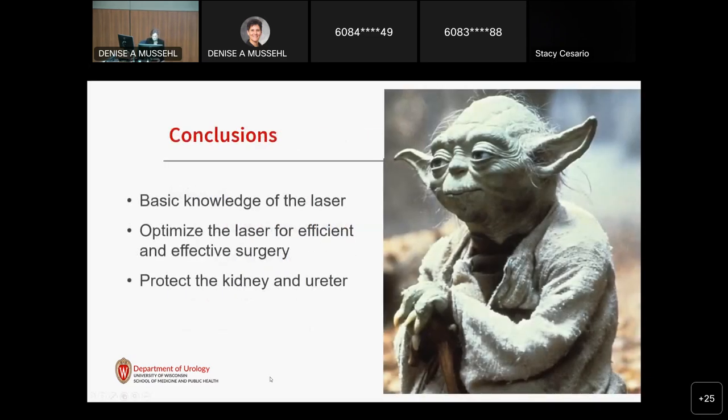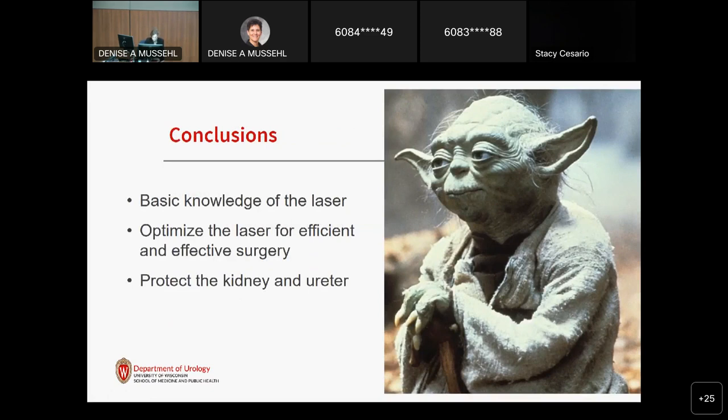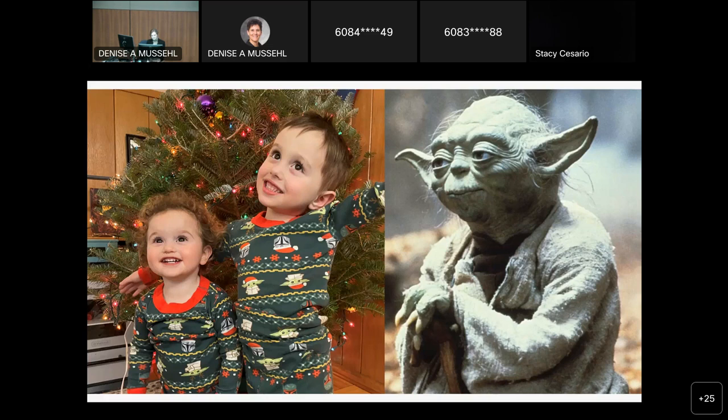I hope I've imparted some practical wisdom today. We've discussed the different laser modes and sources and some of the emerging clinical data on how to best use them. We've talked about different tactics for attacking stones — fragmentation, dusting, and popcorning — and about safety concerns with lasers and why we need ongoing research to better understand the potential harms of these effective tools. This is a really exciting time in the stone field, whether you're an old master or just getting into the field.